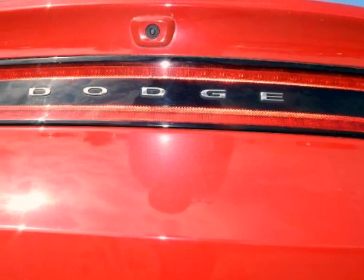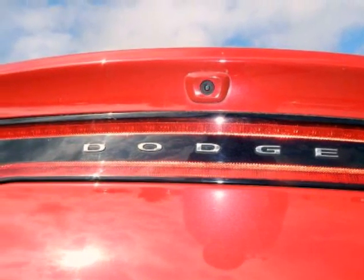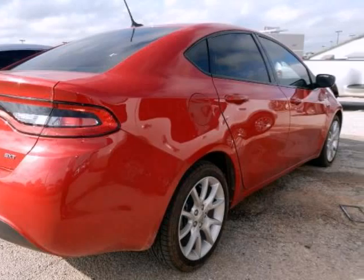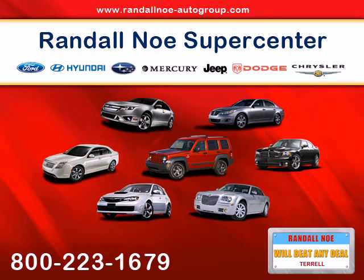Previous owner purchased it brand new. Want to save some money? Get the new look for the used price on this one-owner vehicle. When H2O starts showing up in the weather forecast, the front wheel drive power delivery will help keep you in control.